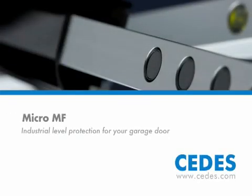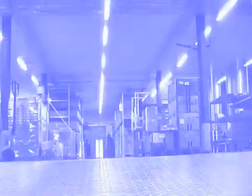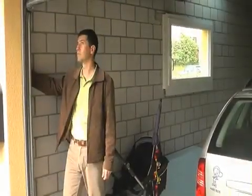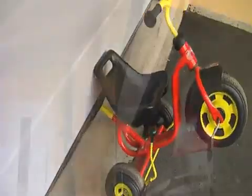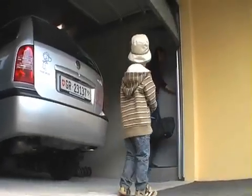Multi-functional by name and by nature, the Micro MF from Cedes brings garage door protection to a new level. In the workplace, combining men, machinery and movement has become easier and safer thanks to automated door and gate systems. In the home too, automation has replaced mechanical devices. However, being careful is not always efficient, and relying on automation alone is not always safe. Pressing a button and walking away means the danger is easily forgotten.